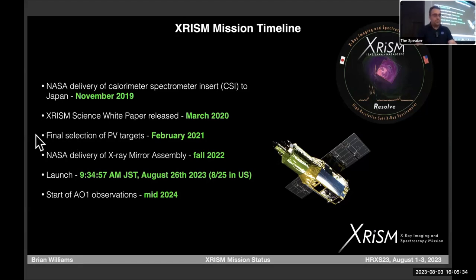Initially those targets are proprietary to the science team, but they will all eventually go completely public. We delivered the X-ray mirror assembly in the fall of 2022 — actually two identical X-ray mirror assemblies. We have a launch date now: August 26th in Japan, August 25th if you're in the U.S., very early morning if you're in Europe.